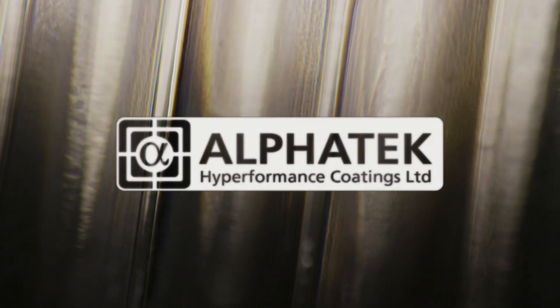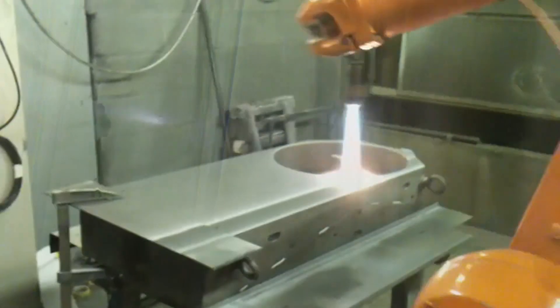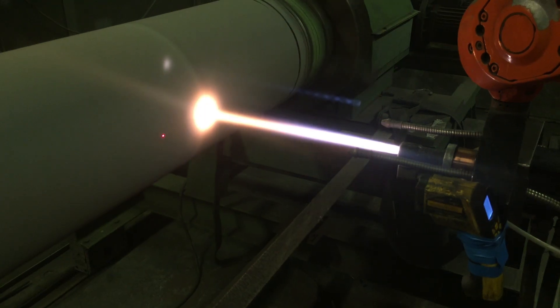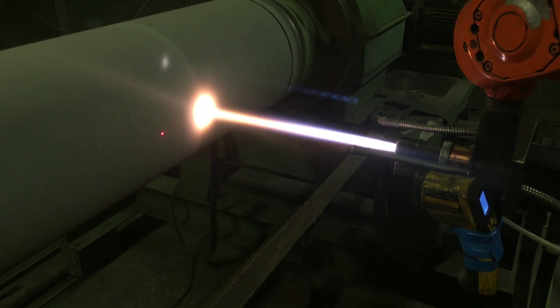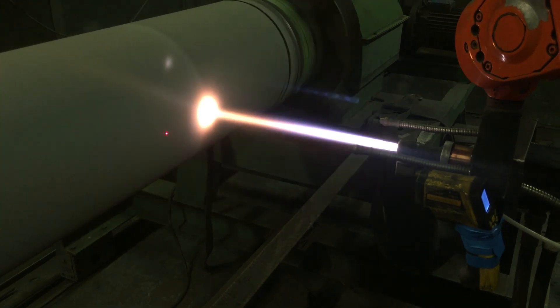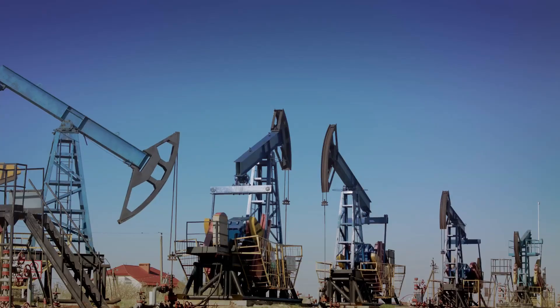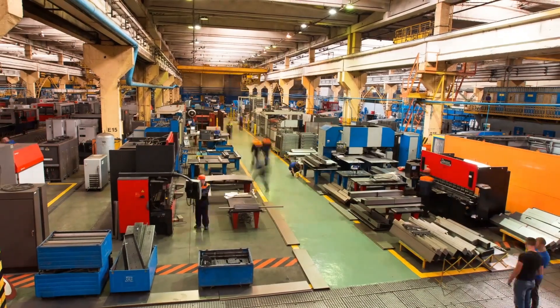Before we dive into this video I want to introduce you to this video's sponsor, Alphatech High Performance Coating. Alphatech are a leading independent specialist in thermal spray coating for a large range of applications. Their coatings protect from wear, corrosion, abrasion, high temperatures and much more. Alphatech's customers span a wide range of sectors and industries including oil and gas, automotive, manufacturing and rail.